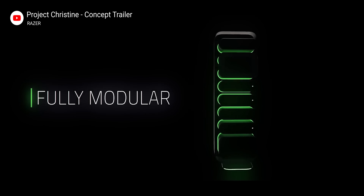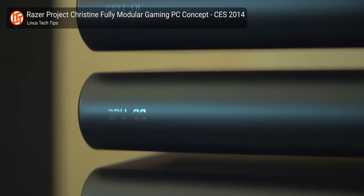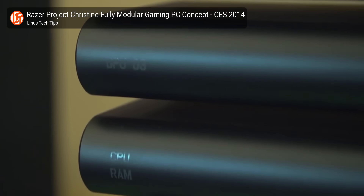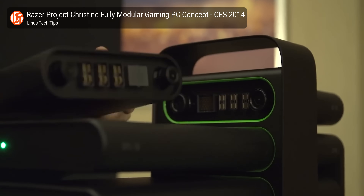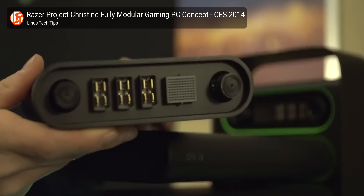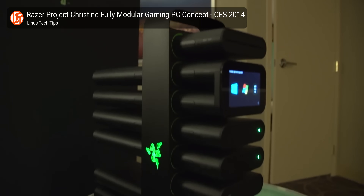At CES 2014, Razer unveiled an idea that would completely change how we build computers, and I was amazed. Who wouldn't be? A modular, high-performance, mineral-oil-cooled chassis? Hardware upgrades as easy as plugging in a USB device?